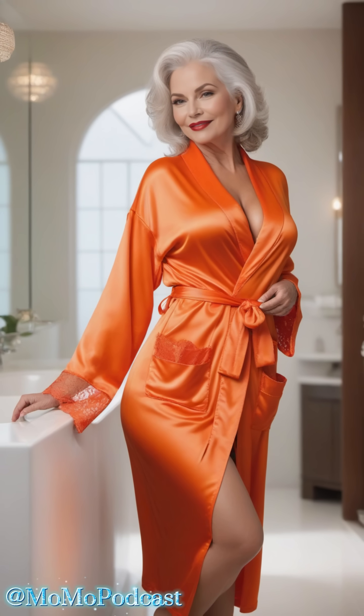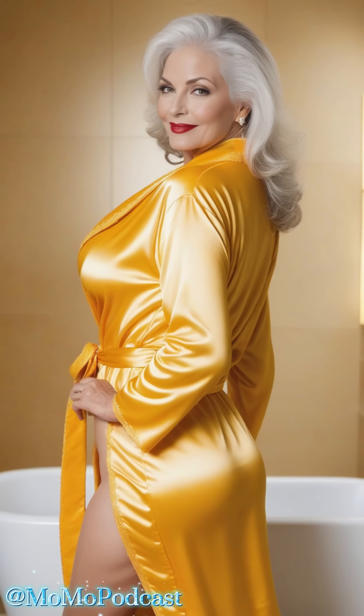From delicate lace trim to intricate embroidery, the little embellishments can take your silk robe from stunning to absolutely breathtaking. So don't be afraid to choose a robe that reflects your unique sense of style and personality. A robe with a shawl collar adds a touch of sophistication, while a tie waist cinches you in for a flattering silhouette.